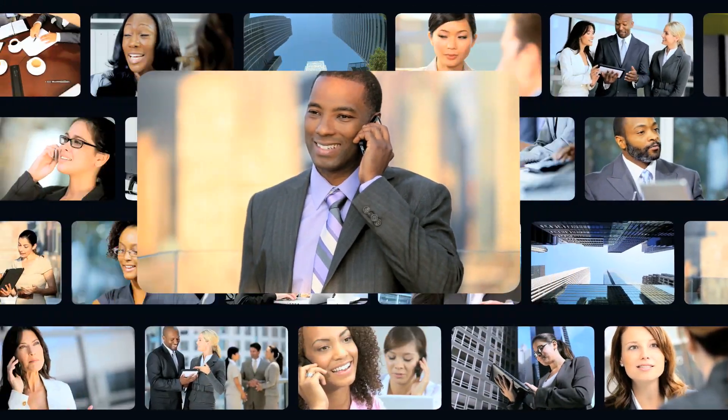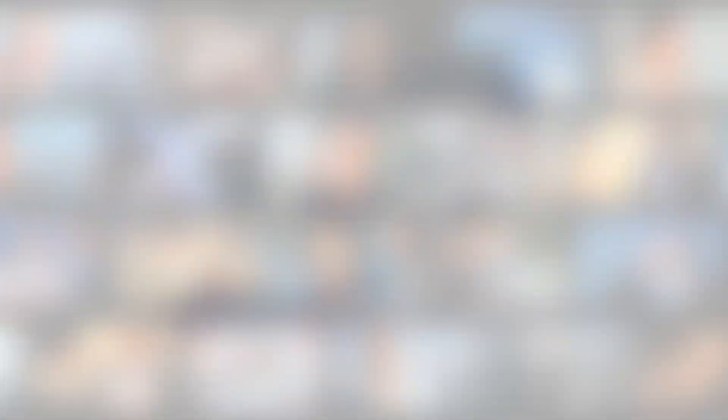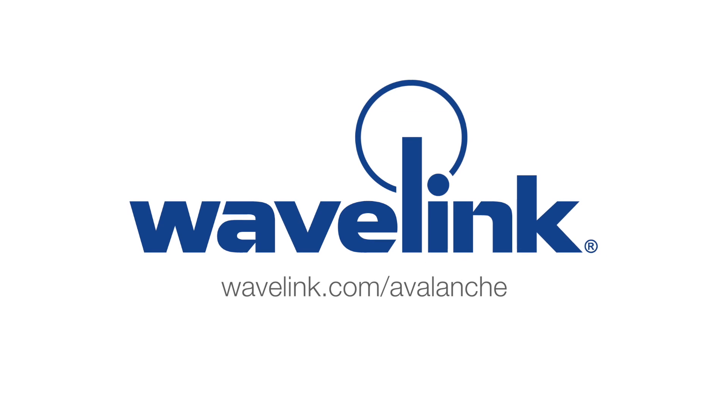Gain all of this from the company that has been managing mission critical mobile deployments since the dawn of the mobility age. To learn more about Wavelink Avalanche, visit us today at Wavelink.com/Avalanche.